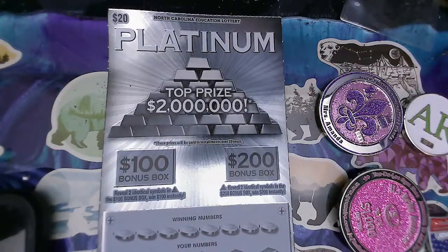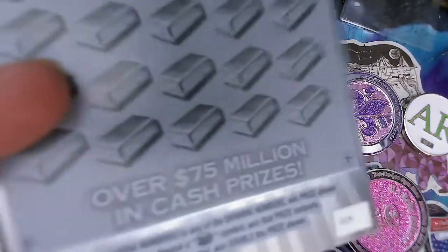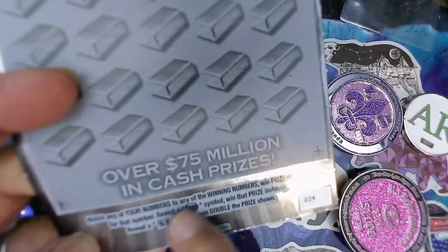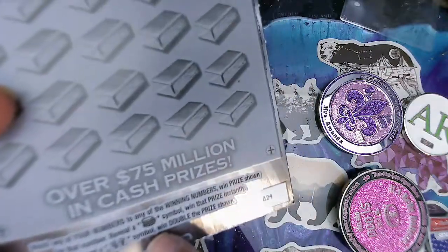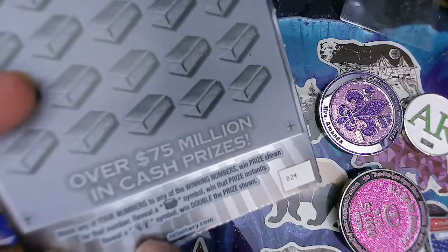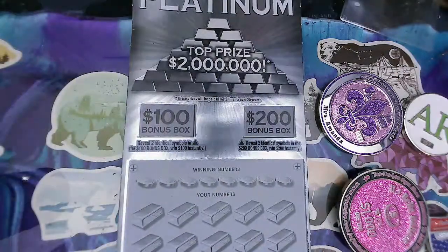We're going to start with the Platinum Cash, which is on ticket 24. On this one, we're looking to match any of your numbers to the winning number for the prize shown, reveal a stack of coins to win that prize instantly, or reveal two money bags to win double the prize shown. Okay, let's get started.